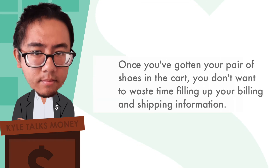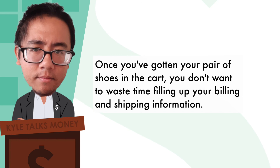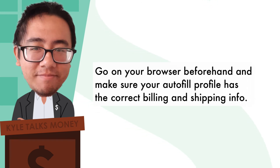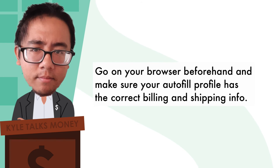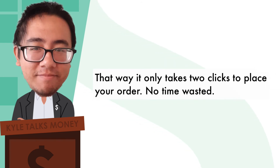This then takes us to the handy autofill. Once you've gotten your pair of shoes in the cart, you don't want to waste time filling out your billing and shipping information. Go on your browser beforehand and make sure your autofill profile has the correct billing and shipping information. That way, it only takes two clicks to place your order. No time wasted.